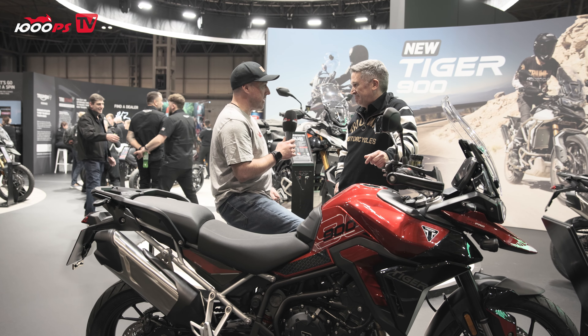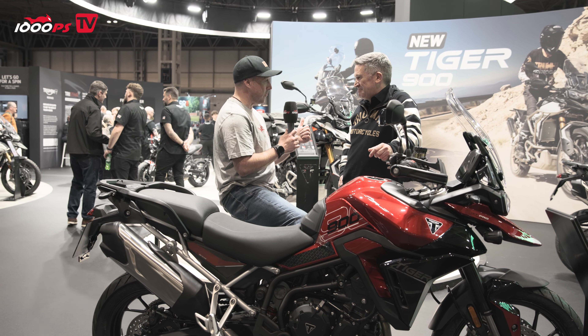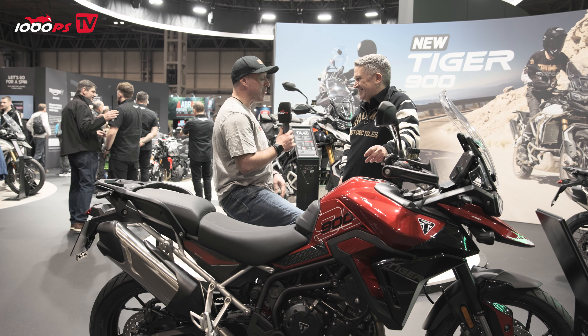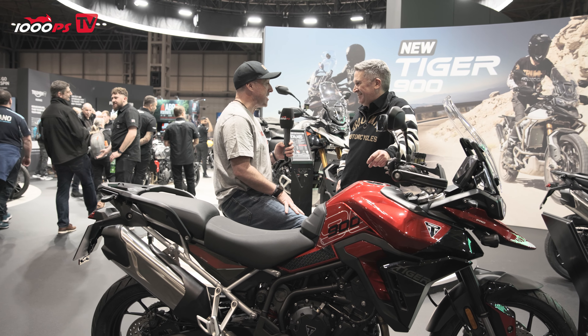We've got two days in December — one day on road and one day off road to test the new bike. It's going to be fun, really looking forward to it. A bit of sunshine in December, I'm not going to complain.